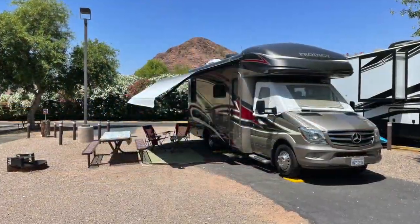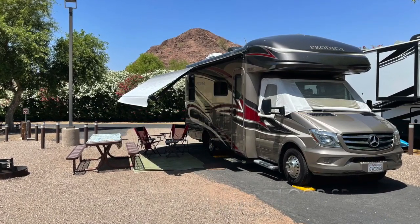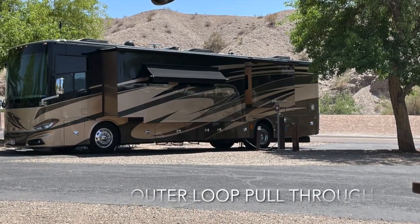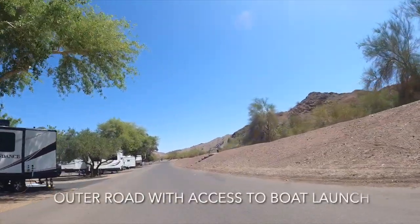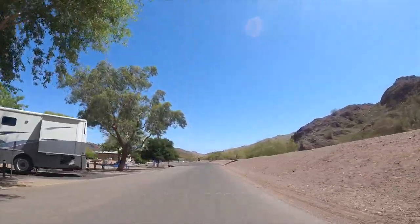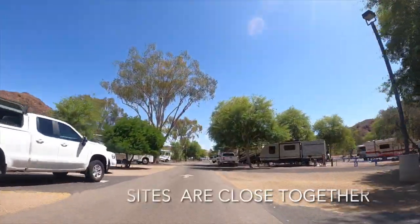We were on the inner part. On the outer part, the campsites all face east so your awning gets the afternoon shade. However, you are on that outer road, so there is some noise from traffic. You kind of have to think about whether you want the afternoon shade, and depending on what time of year you're here, the sites are a little close together.